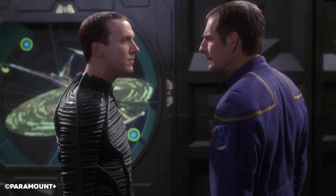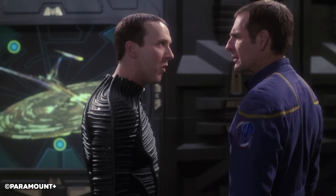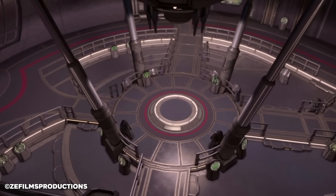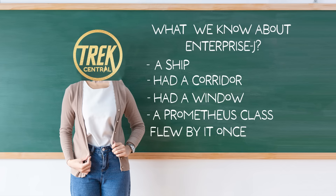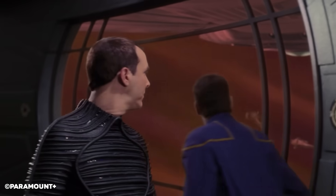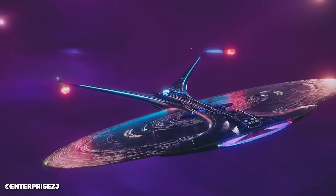Engage. Now, as I said before, unfortunately we know very little about the actual technical aspects of the Enterprise J. Writing this script was a bit of a nightmare as we struggled to find any information about what it could have on board. The Enterprise J has only been seen in one episode, and even then for less than 15 seconds. It does likely have your typical Starfleet loadout of phasers, torpedoes, and shields. Given its placement in the 26th century, it's likely that it would possess some superior firepower to 24th century Starfleet, and defences to match.